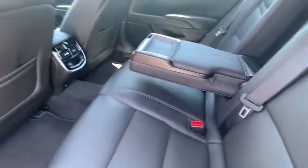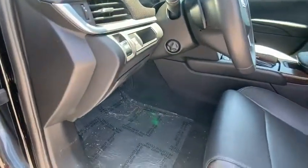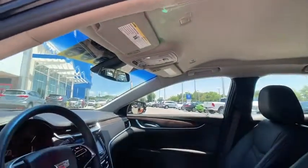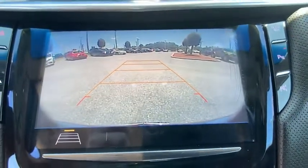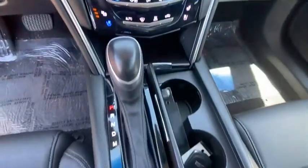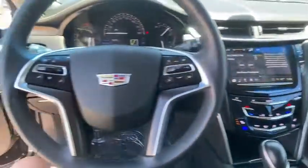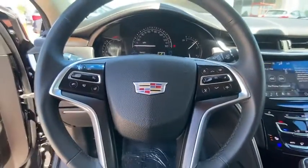A vehicle like this doesn't come along every day. Come in and get it before someone else does. The Cadillac XTS.